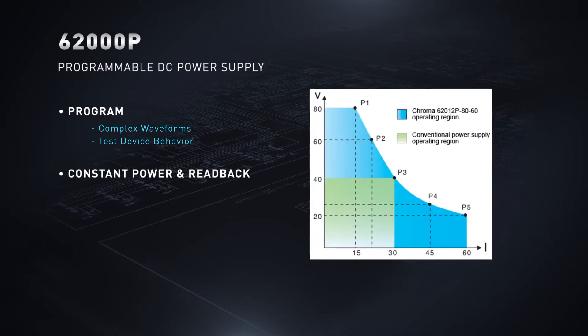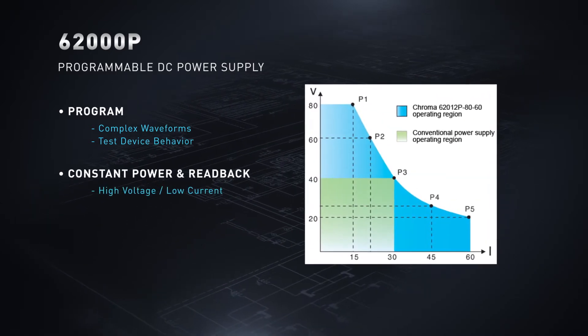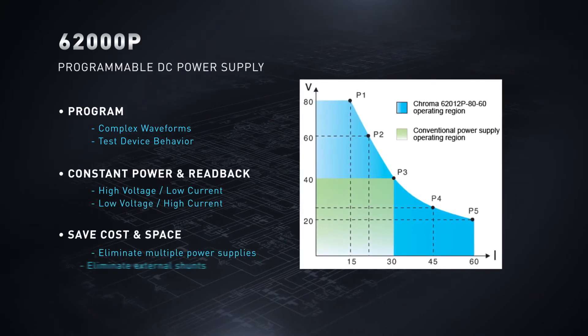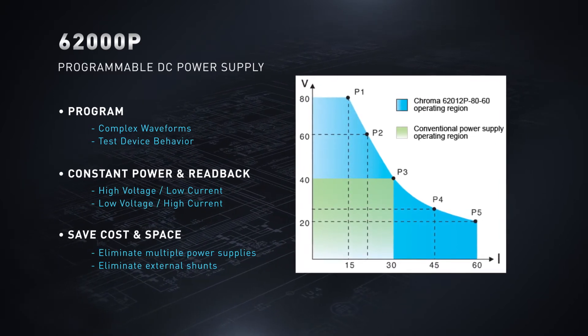With its constant power operation and measurement read back, a single DC supply can provide both high voltage low current and low voltage high current. This allows you to eliminate multiple power supplies and external shunts, saving cost and space within typical ATE systems.